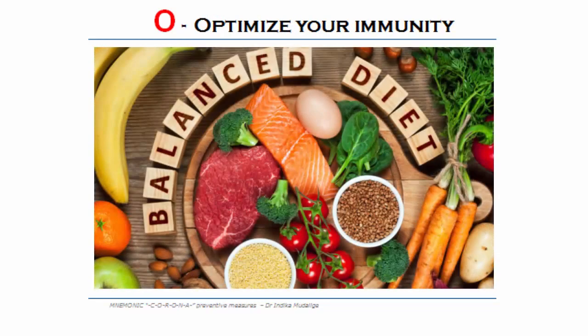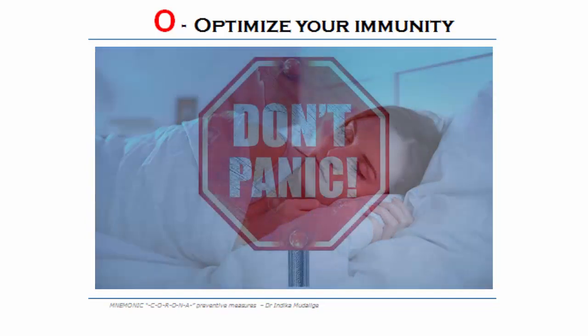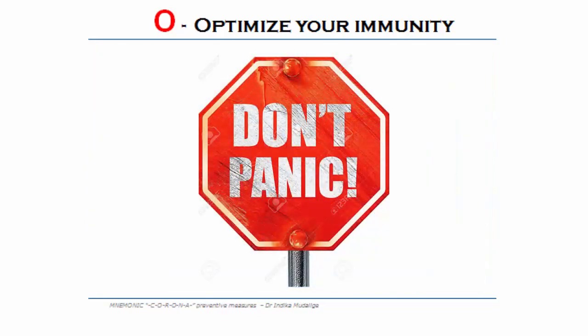O — optimize your immunity. Have a good diet with vegetables and fruits. Have a good sleep. You can take herbal products. Don't be panicked and stay calm.